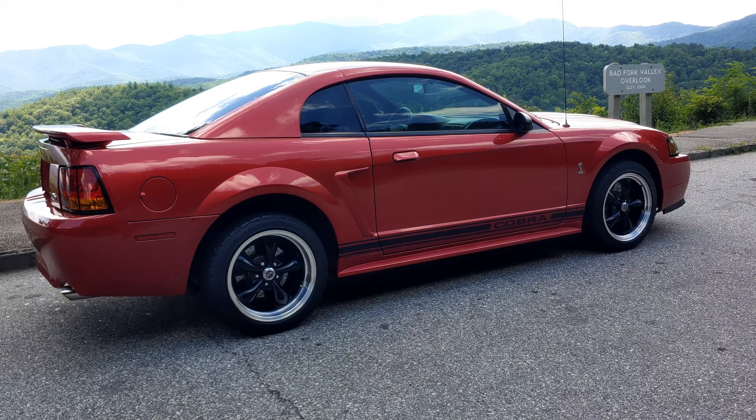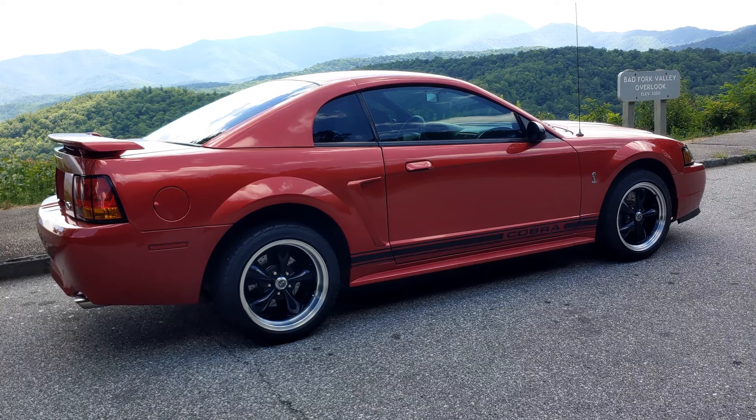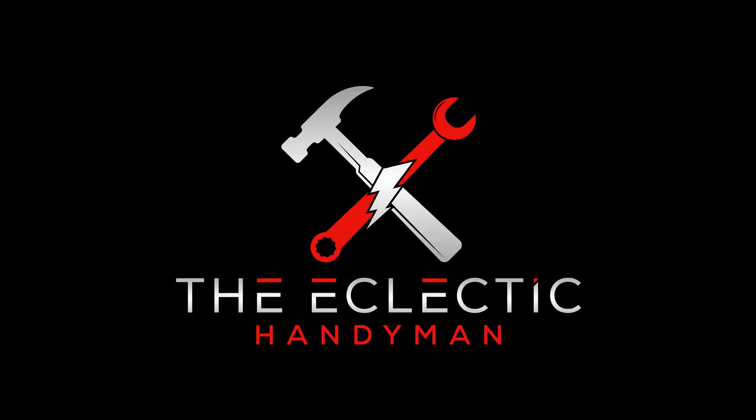Hey everyone, it's the Eclectic Candyman here today checking out my 2001 Mustang Cobra with the beautiful North Carolina Blue Ridge Mountains in the background off the Blue Ridge Parkway. Let's check it out.